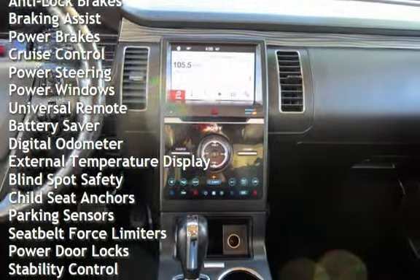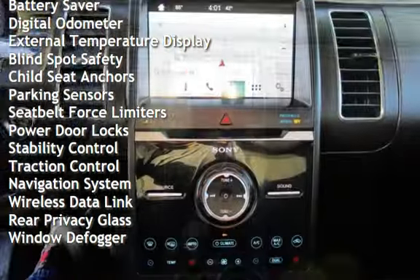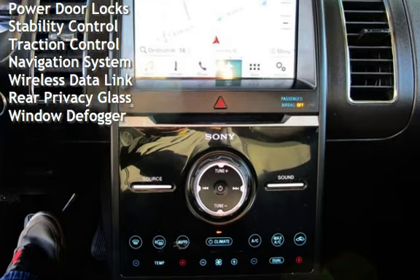Additional features include braking assist, power brakes, cruise control, power steering, power windows, universal remote, battery saver, and digital odometer.